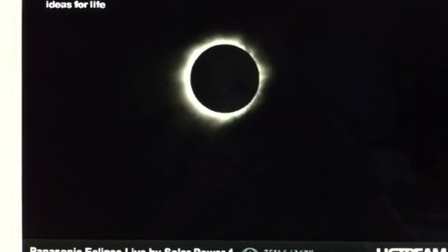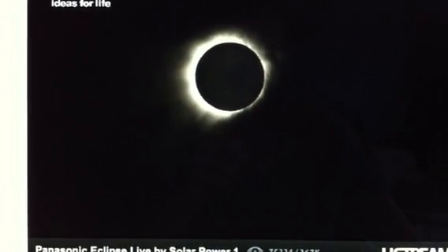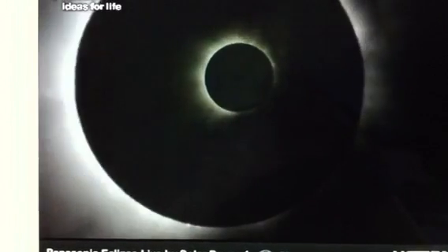The weather — the clouds have moved just at the right time. This is beautiful. Wow, the prominence. This is incredible.